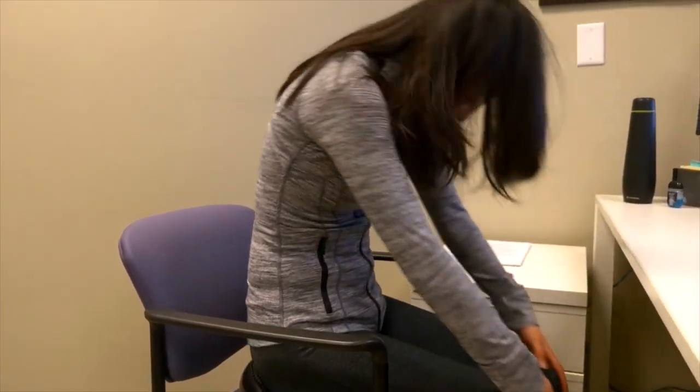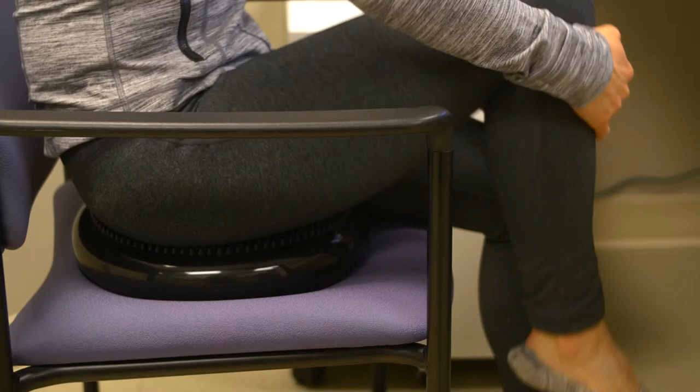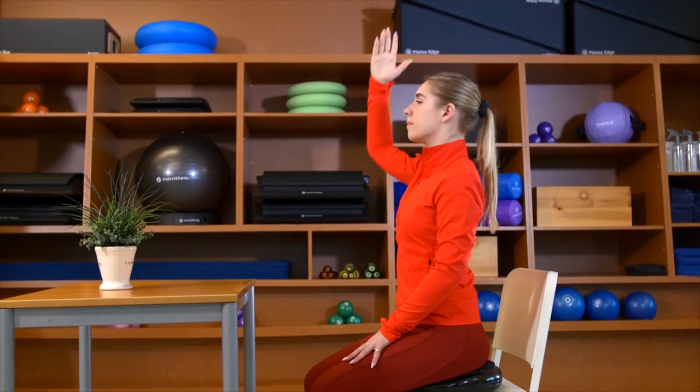The sitting cushion is ideal for use in your home office, in the car, or in a clinical setting.